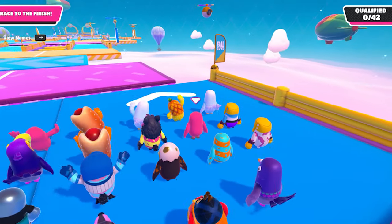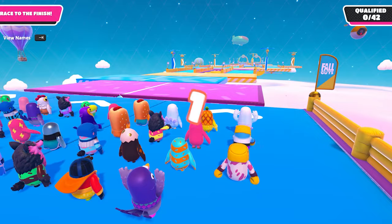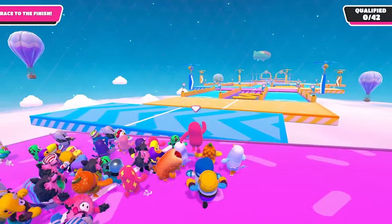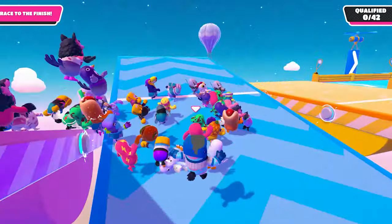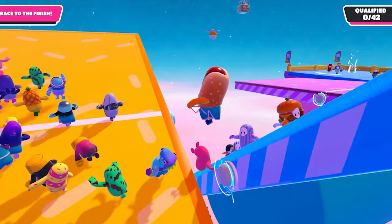Hey everyone, today I'm going to be testing out how realistic the physics of Fall Guys is. If you don't know what Fall Guys is, it's a new game that came out on August 4th, 2020. Within 24 hours of its release, it already had 1.5 million players. What's interesting is I've heard people describe it as a physics simulator, because the physics in it look pretty realistic.